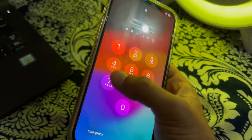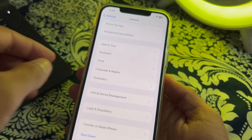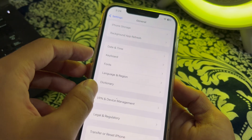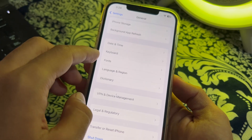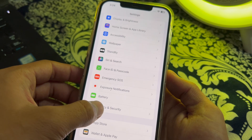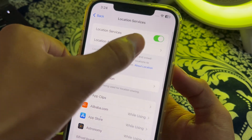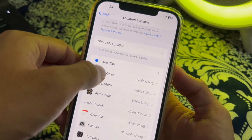After restarting your iPhone, the next thing you have to do is check your location services. Make sure that location services are enabled for the weather app. Simply go back, scroll down, and tap on Privacy and Security, then tap on Location Services. Make sure that location services are enabled.